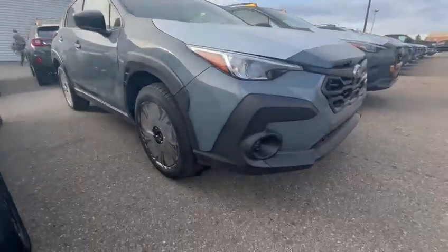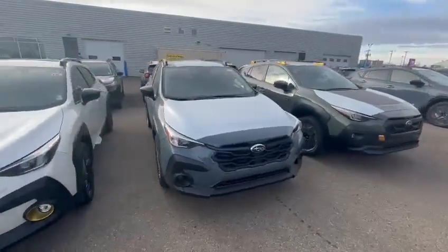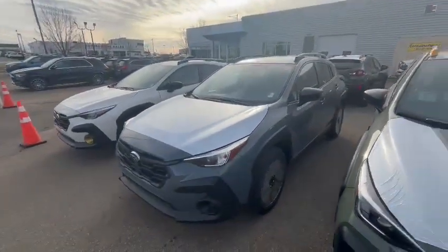That's what it looks like when it comes in from the factory, so you can order exactly what you're looking for and we'll get you one as soon as possible. If you would like to take one for a test drive, just call me at 780-989-0700. Thanks a lot.